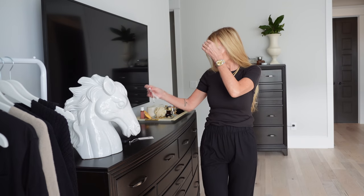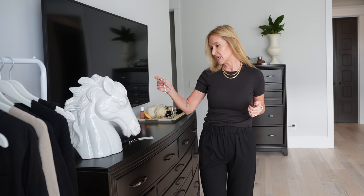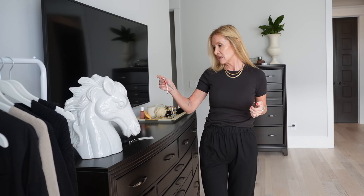The pants are also Free Assembly — they are the straight pull-on pant in black. It doesn't say the size but I'm about 95% certain I got these in the extra small, because I remember thinking I did the right thing for once and got the right size.